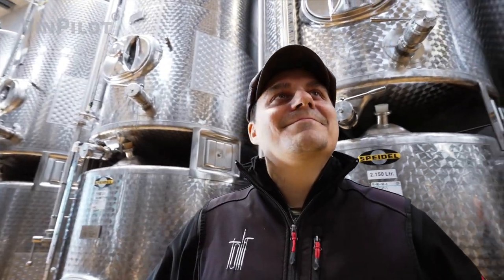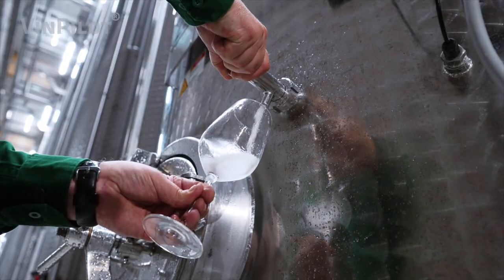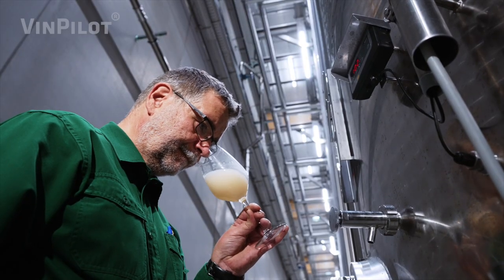During the fermentation period, there are a lot of challenges for the winemaker. Is the wine fermenting at the ideal temperature? Do all processes start at the right time? And are all the parameters in place for the perfect aromatics?